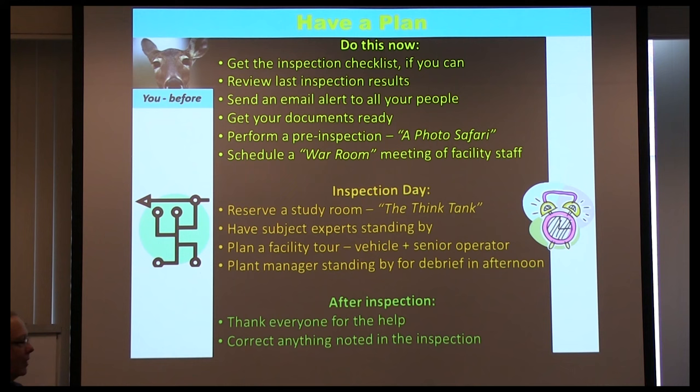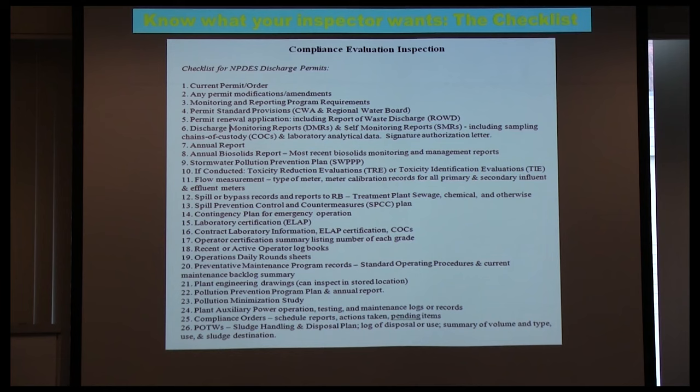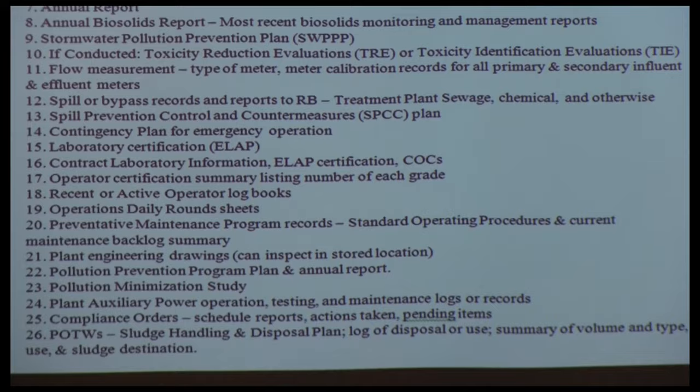Notify your plant manager that you're about to be inspected. This is a typical checklist for a compliance evaluation inspection — you have to have copies of your permit, your last permit application package. NPDES permits are extended for five years, so every five years you reapply, and the inspector will expect to see that last package, which is usually hundreds of pages long.